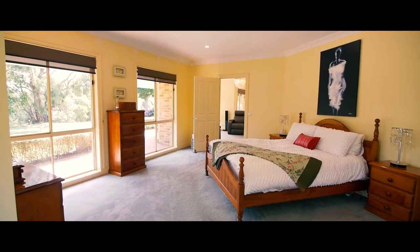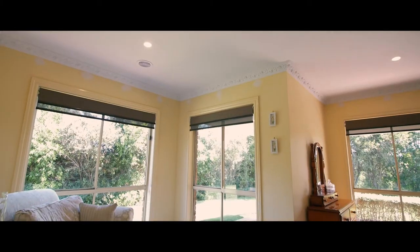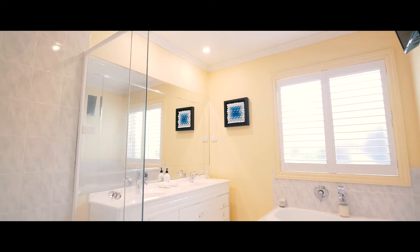Positioned towards the front of the home is an indulgent master bedroom which has been deliberately designed to capture sweeping views, and features a spacious walk-in robe and full ensuite.